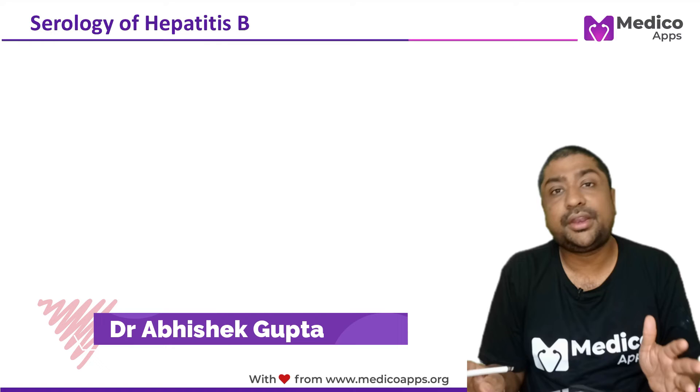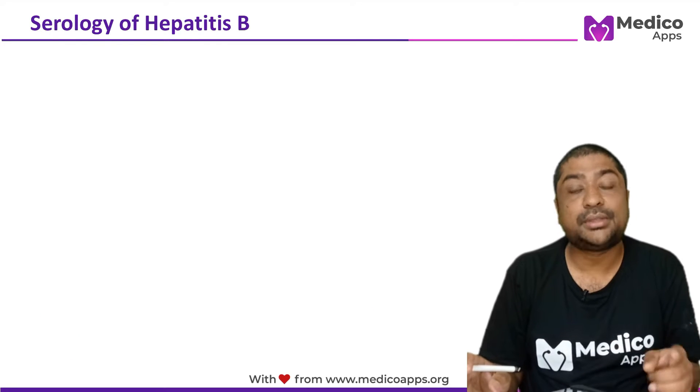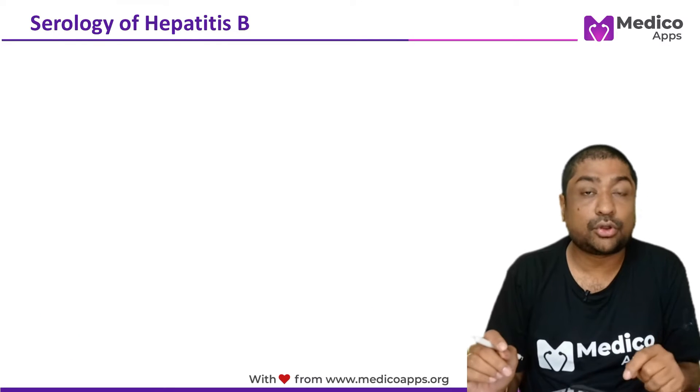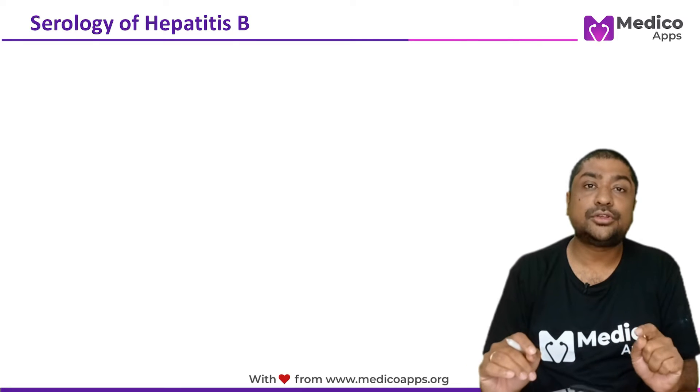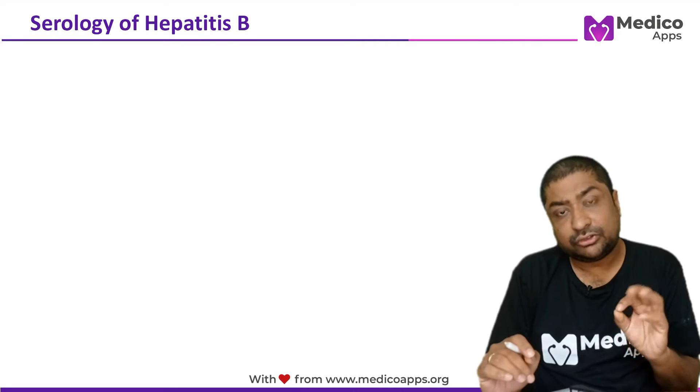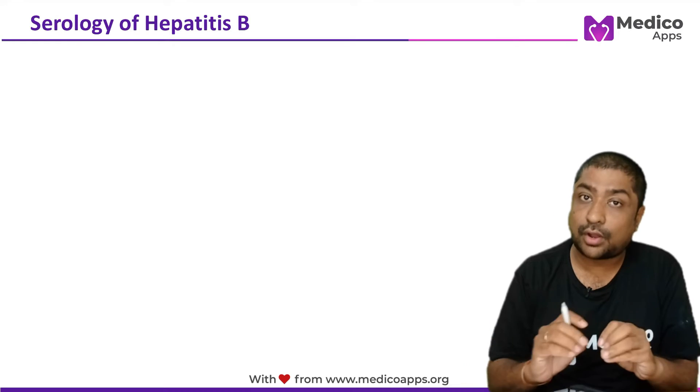This is a very important topic. I think in almost every exam there will be one question around serological patterns of hepatitis B. When we talk about serological patterns of hepatitis B, there are only three antigens and their antibodies which we have to know to solve any question.